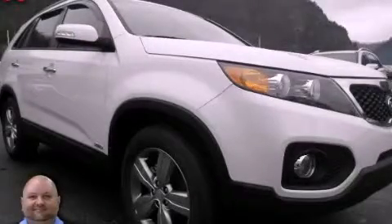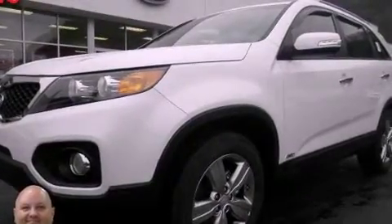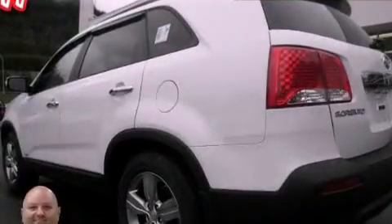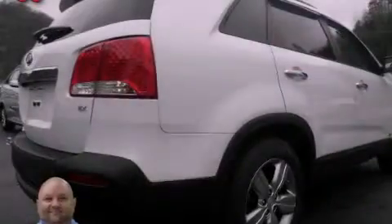This is a 2013 Kia Sorento, a great blend of utility, comfort, and style. It features a 2.4-liter four-cylinder engine, an automatic transmission, and the added safety and control of four-wheel drive.